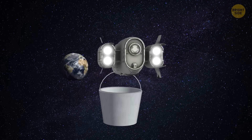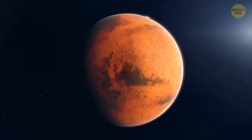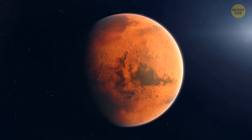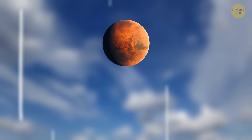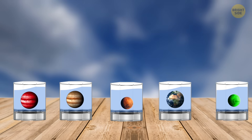Imagine if we could bring water from other space bodies in our solar system to Earth. We know that each planet, and even moons in our system, have their own unique flavor of water. So what would happen if we drained them all? Let's see!